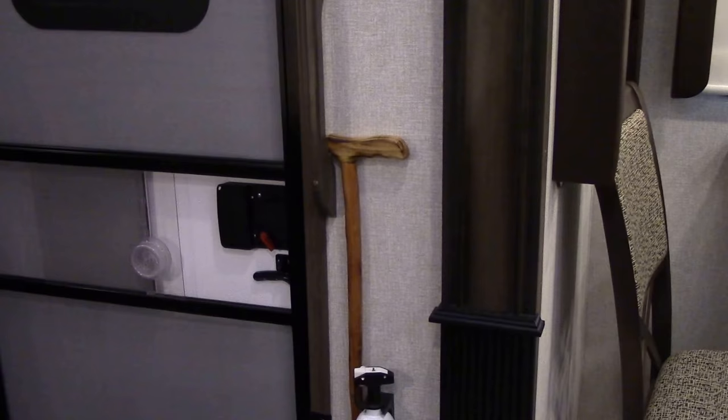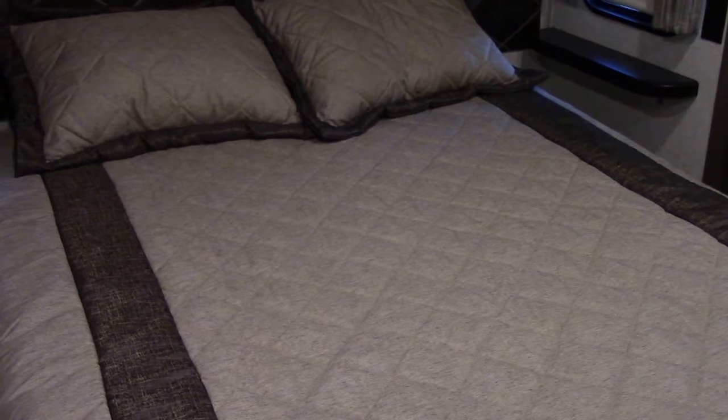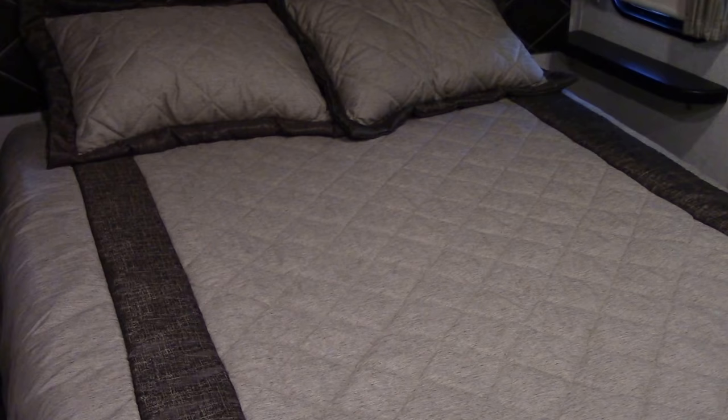One of the first additions to our bedroom was the replacement of the original mattress with a foam mattress, which we purchased from Leesa.